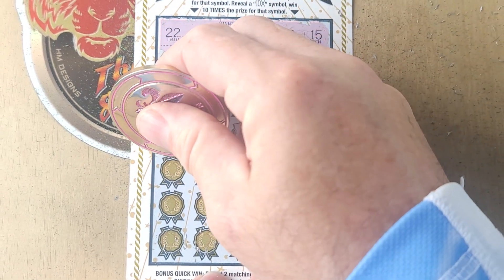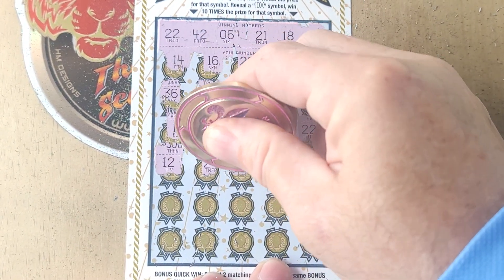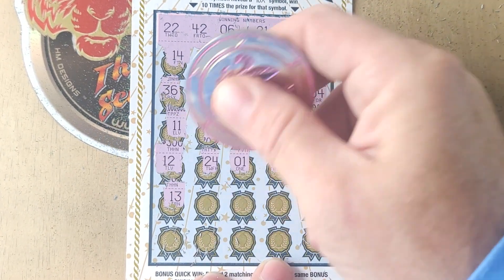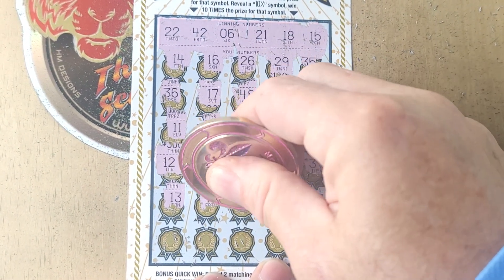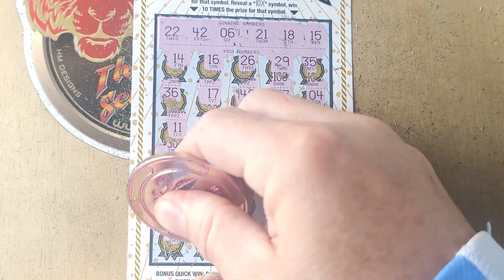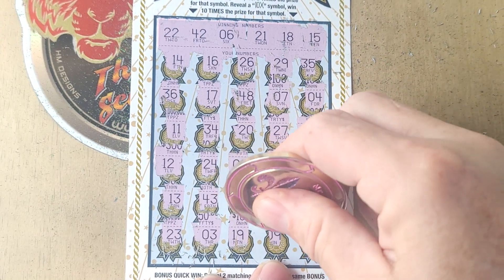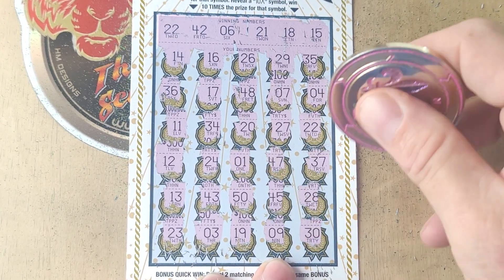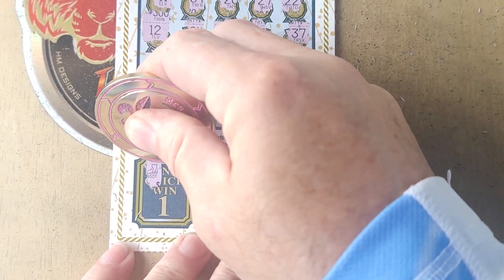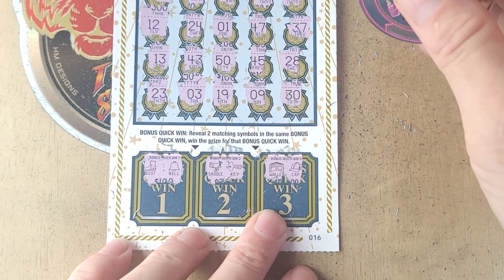Alright, what a way to start! 12, 24, 1, 47, 37, 13, 43. Nifty 50 — 45, 28. Miss Amanda, down in the bottom — 3, 19, 19, 19. We have 18. Number 9 and 30. Let's see if we can get two matching symbols. We have a boot and a bell, a saddle and a key, wallet and a cap.